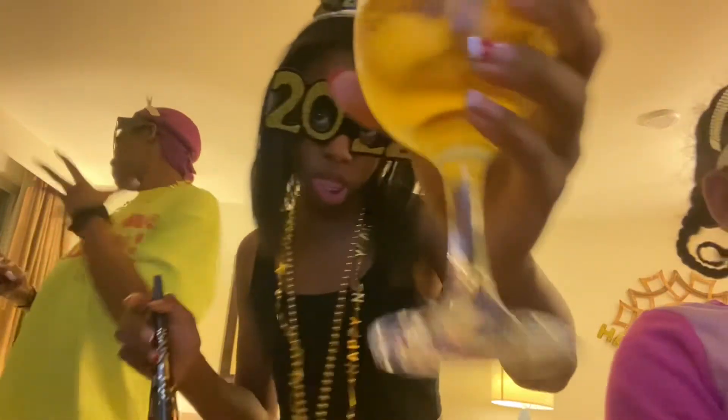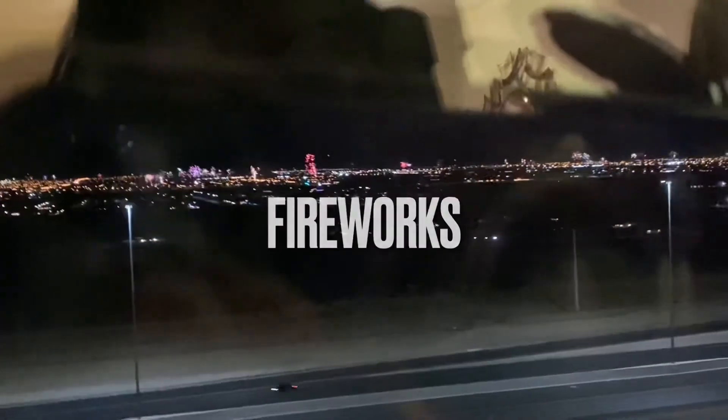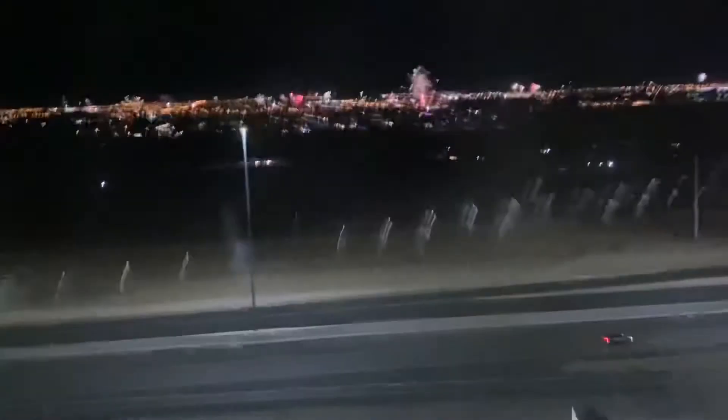Guys, look at the fireworks! Oh my god, fireworks! Oh my god, my phone died — that's what you do when you don't charge it. You ruined my video!